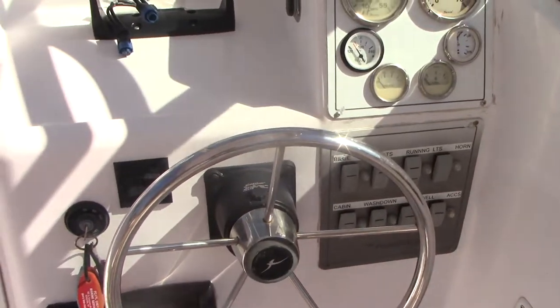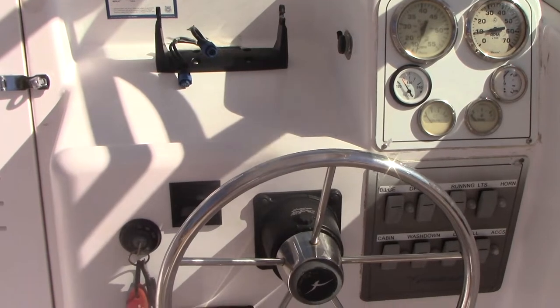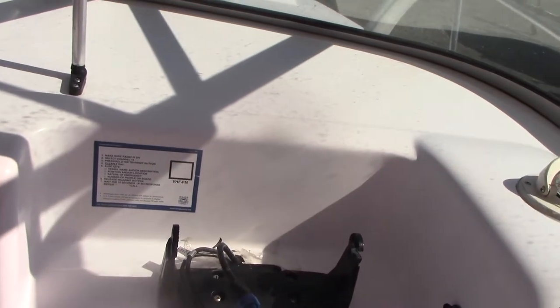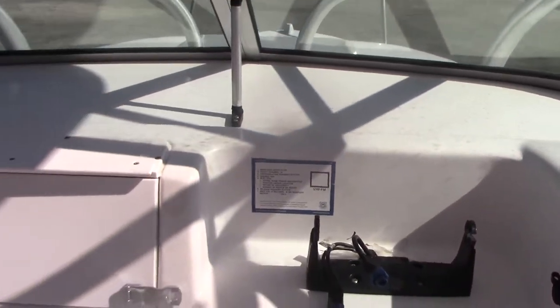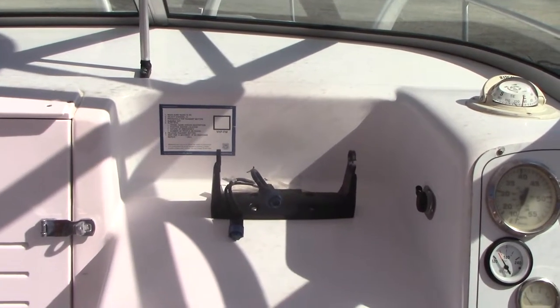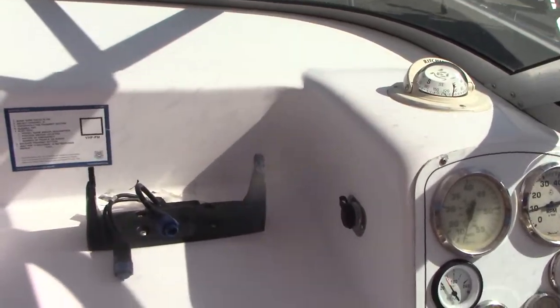Standard gauge instrumentation. The boat does not currently have an AM/FM radio — it had one at one time, but doesn't currently. The previous owner also took the old Lowrance unit that was on here. The transducer is still there, so if you can match up the transducer to a newer or used unit, you can just plug and play. But we do not have either the radio faceplate or the Lowrance unit.